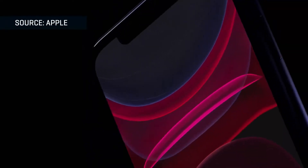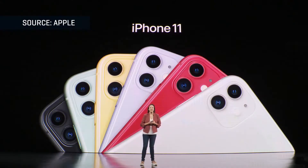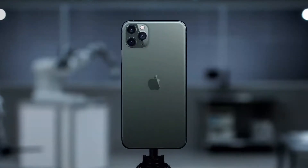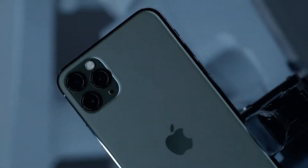Last year, the iPhone XS cost $250 more than the iPhone XR, and for a lot of people, the extra features just didn't justify the price difference. This year, the iPhone 11 is actually $50 cheaper than the XR was — it starts at $699. The iPhone 11 Pro costs the same as the XS, starting at $999. So now there's a $300 price difference. Is it worth it?